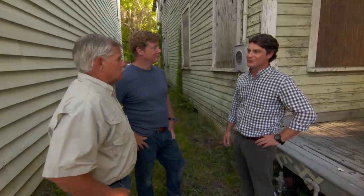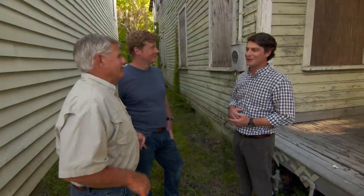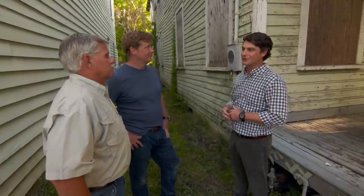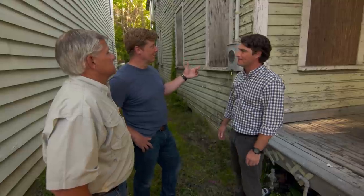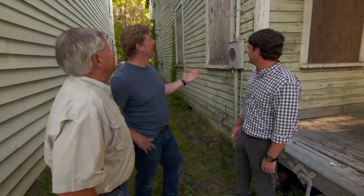Up north we deal with snow and ice and insulation and window differences because of the cold. Down here we've got heat, humidity, water — what comes along with that is termite infestation and a lot of expansion and contraction, especially in these old wood structures. This is not your first time seeing a building like this — you do these types of houses all the time. Yes, for better or worse, we've carved out a niche for ourselves in taking these types of structures and rehabilitating them.